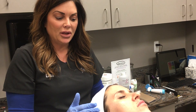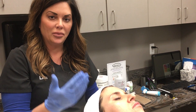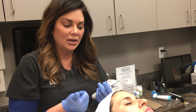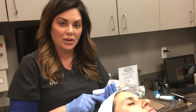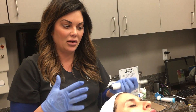So microneedling — putting those channels in there all over your face — is going to help to build collagen. It's going to help with fine lines and wrinkles, with tone and texture, with the pore size on your face or your skin. It can help with stretch marks, acne scarring. I do a lot of acne scarring repair and that can be anywhere on your body — it doesn't have to be for your face.